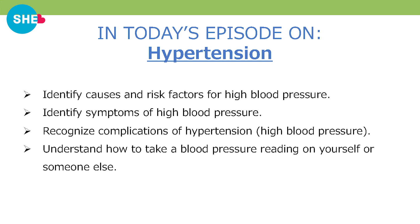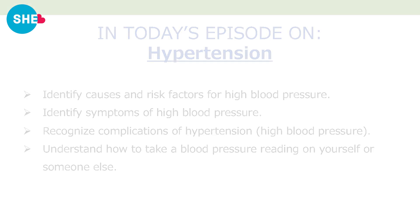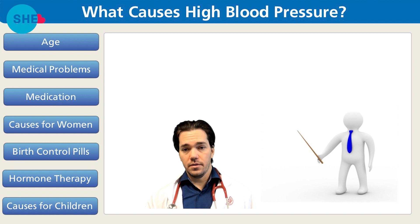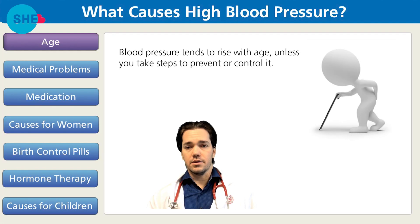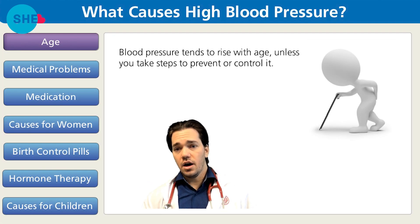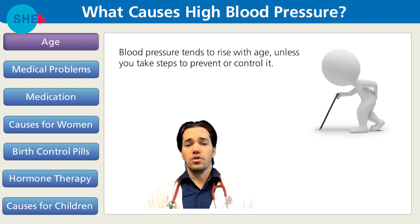Let's first look at things that can cause high blood pressure. Causes include age, medical problems, medication, and causes specific to women and children. Blood pressure tends to rise with age unless you take steps to prevent or control it.